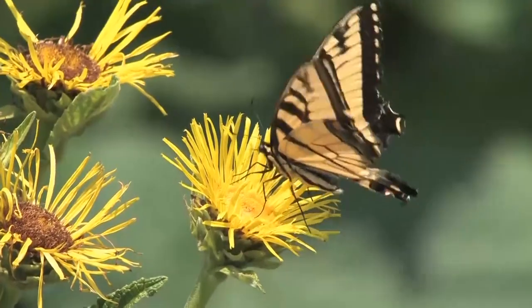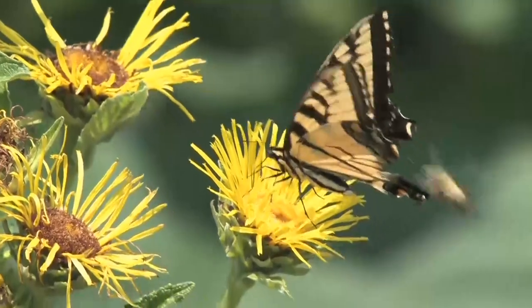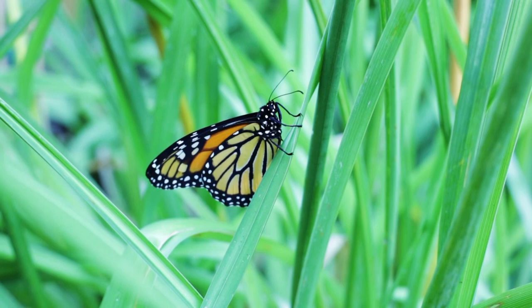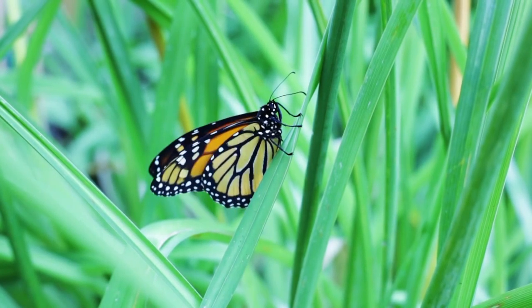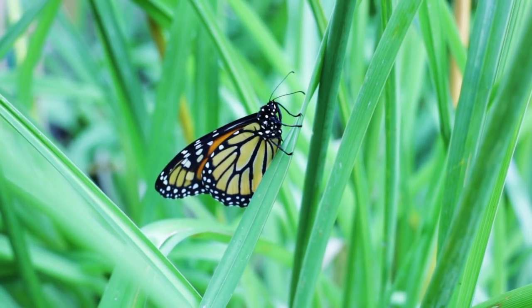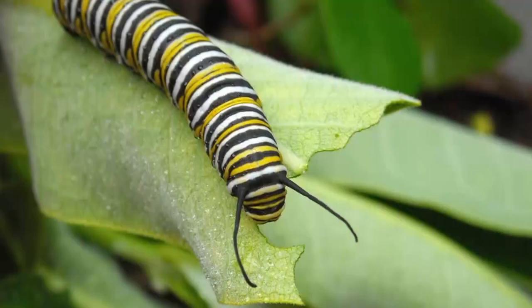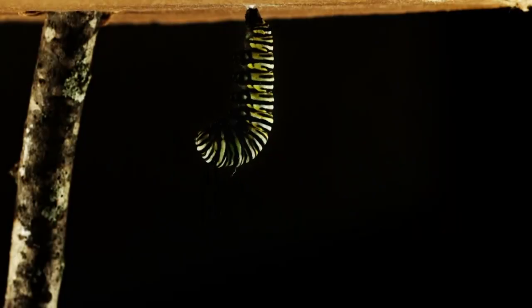Most butterflies only travel a few hundred miles from where they grew up as caterpillars. So if you offer more host plants in your garden, you're essentially helping to increase the local butterfly population. Once we've created a nice environment for laying eggs, the caterpillars emerge and begin to feed on the host plants. They spend a good part of their life cycle crawling on and eating their food source, after which they may wander away to begin transforming into an adult.